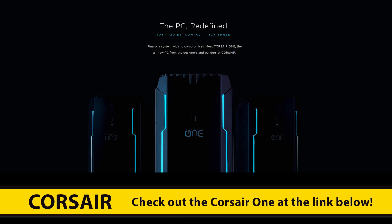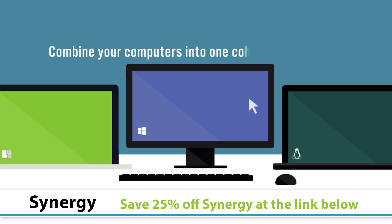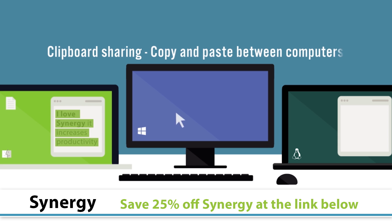Our coverage of Computex 2017 is brought to you by the Corsair One and Synergy. You can check them out at the link in the video description.